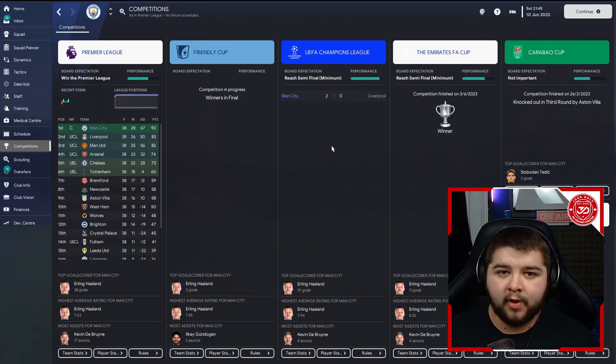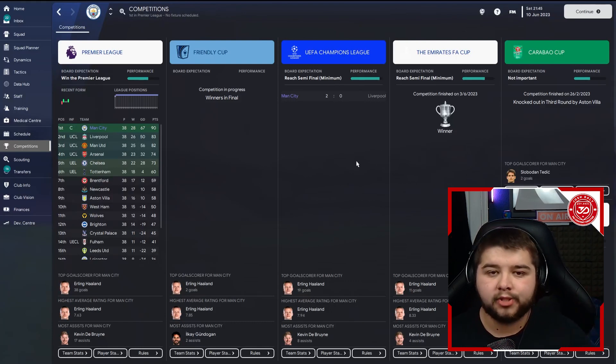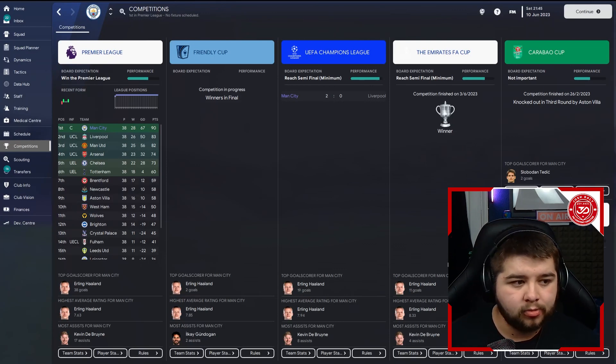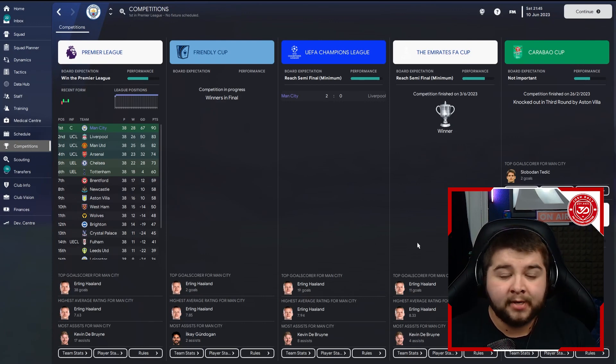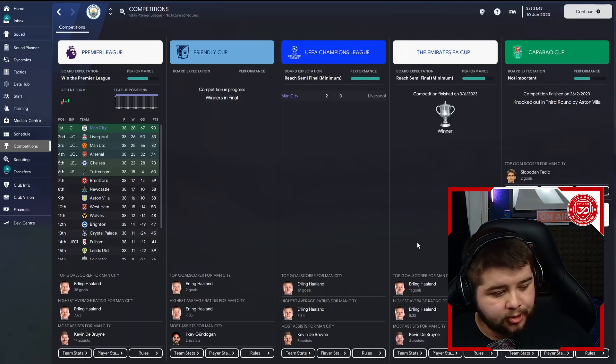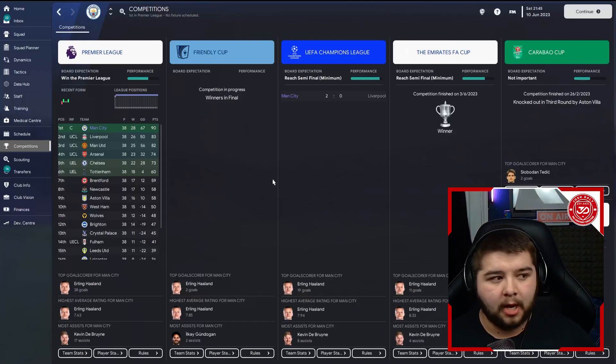And do you know what? It done incredibly well. We won the Premier League, Erling Haaland coming in with 38 goals. We also won the Friendly Cup Final, the Champions League over Liverpool in a 2-0 win, the FA Cup, and the Community Shield. So technically that's five trophies including the Friendly, or a quadruple if not. A very, very impressive season. Kevin De Bruyne contributing with 17 assists as well — Kevin De Bruyne getting a piece of the pie.